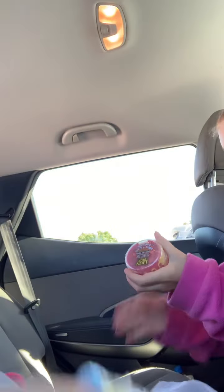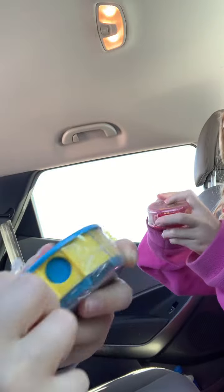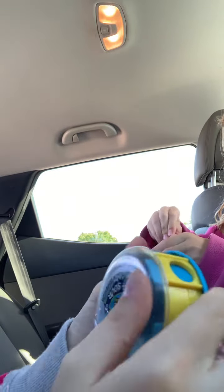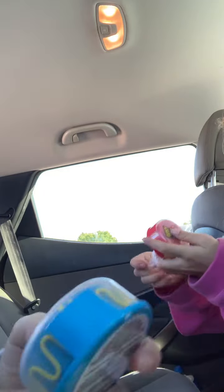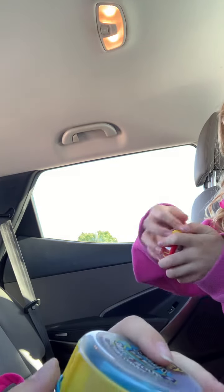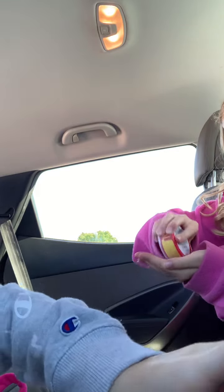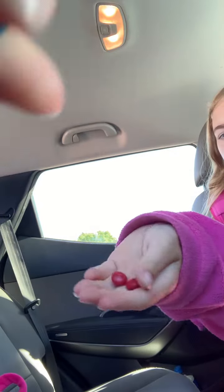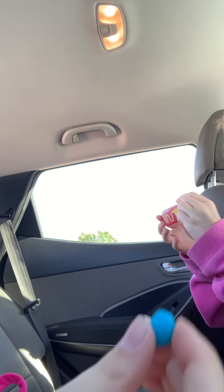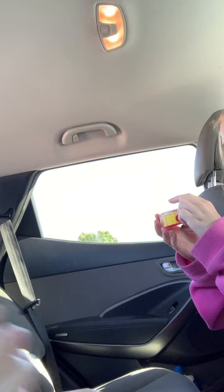We got some stuff from Walmart — here's some candy that we got. We're gonna open it and try it. I'm trying the sour first. You can have one too. Yum yum yum! I'm eating a sour one. This is really good.